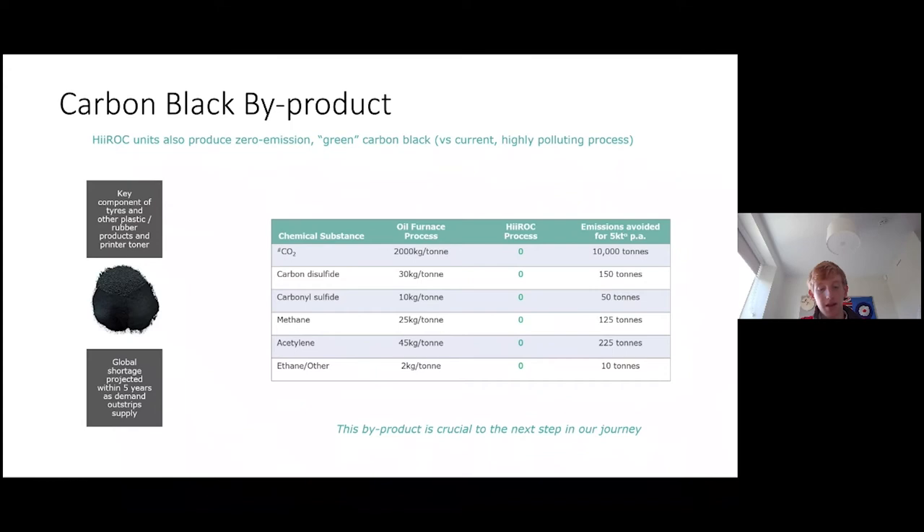Overall though, this carbon black byproduct may be crucial to a nearer-term solution to net zero aviation, whilst we undertake the 20-year transition to hydrogen-powered aircraft.